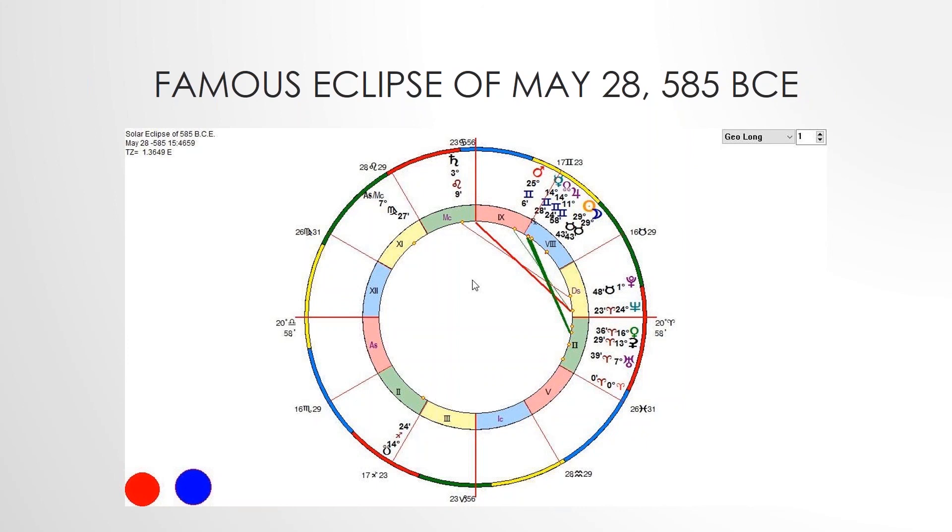Thales, 624 to 547 B.C.E., a Greek philosopher and astrologer, predicted the solar eclipse of May 28, 585 B.C., that put an end to the conflict between the Lydians and the Medes. Herodotus wrote: 'Day was all of a sudden changed into night. This event had been foretold by Thales the Milesian, who forewarned the Ionians of it, fixing for it the very year in which it took place.'